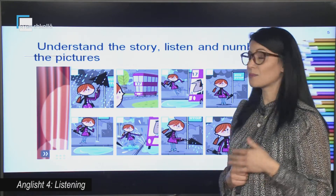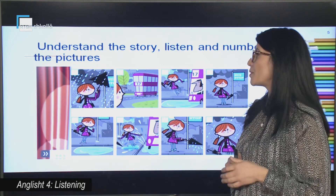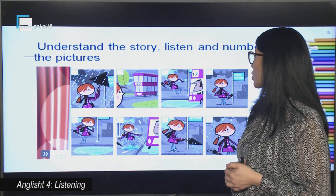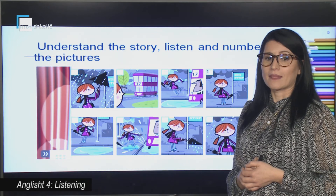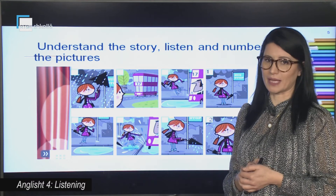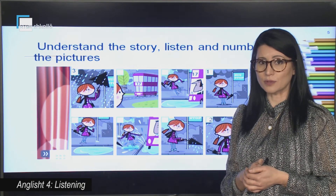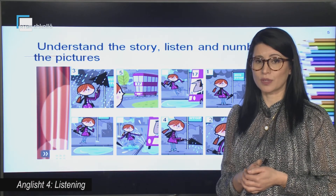Now I am going to say the story. You are going to number the pictures. Are you ready? You are waiting for bus number 11. It is starting to rain. Open your umbrella. The rain stops — close your umbrella. Look, the bus is arriving. Be careful, there is a puddle in front of you. Jump out — too late! Splash, splash!